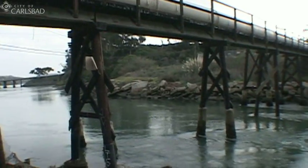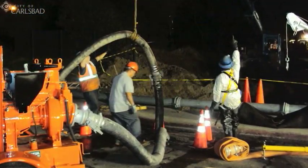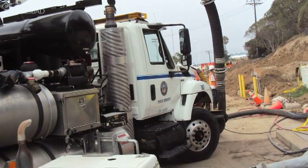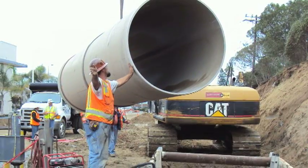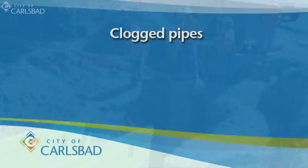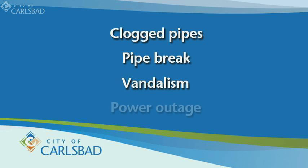Even with the Vigilant Spill Prevention Program, spills can still happen. If one occurs, crews respond quickly. We are on call 24 hours a day, 7 days a week, including holidays. Sewer spills can be caused by clogged pipes, unexpected pipe breaks, vandalism, and even a power outage.